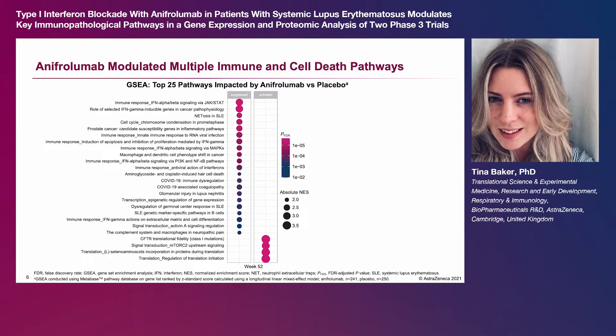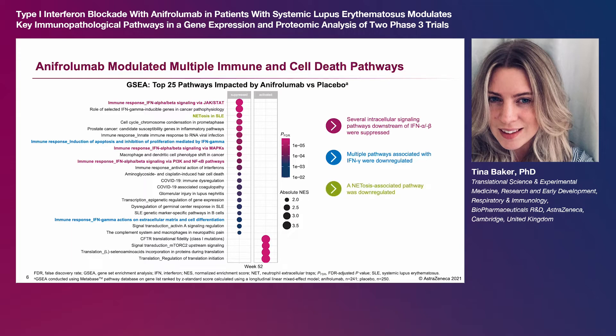As expected, several intracellular signaling pathways downstream of interferon-alpha and beta were suppressed. Down-regulated pathways also included multiple pathways associated with interferon gamma, including interferon gamma induction of apoptosis, as well as an apoptosis-associated pathway.